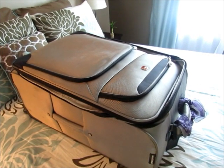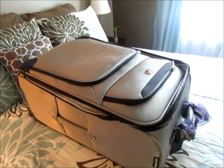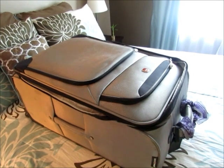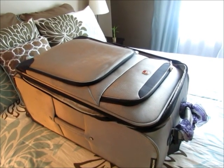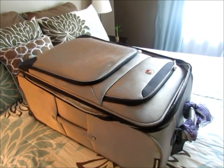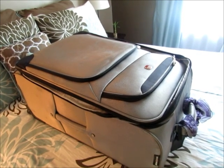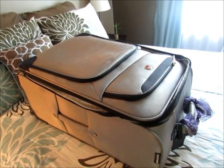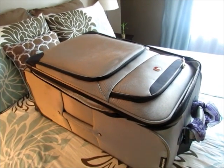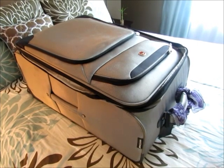Be sure to weigh your suitcase before you go to the airport if you'll be charged for going over 50 pounds. I step on the scale to get my exact weight, then hold the suitcase to see the difference. This is important because airlines can charge up to a hundred dollars for an overweight bag. Doing this in advance eliminates stress and saves money — you won't be scrambling to remove things at the airport.